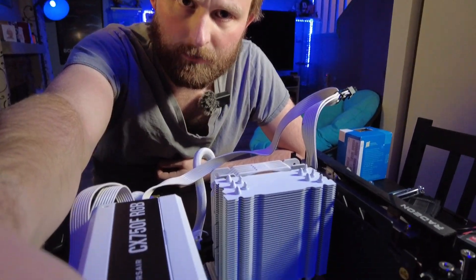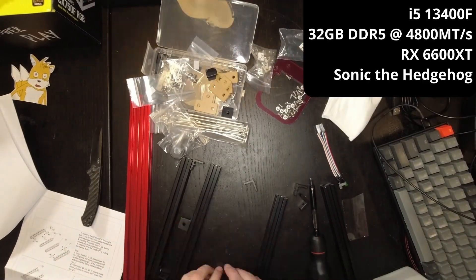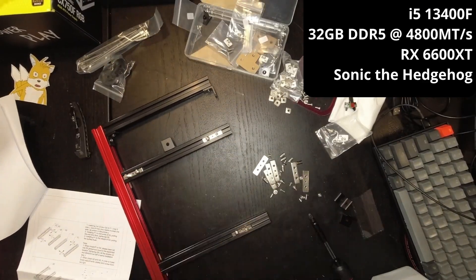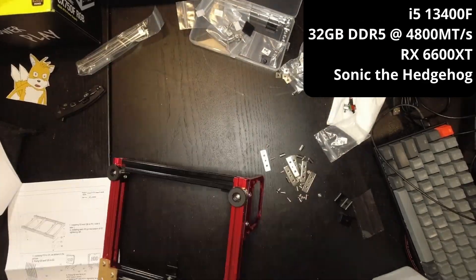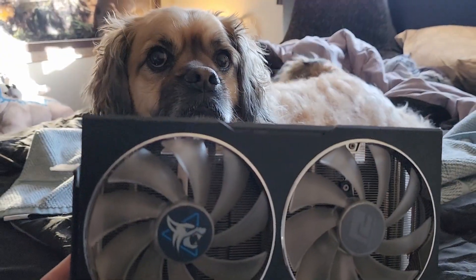Have you heard about these new Intel chips? I haven't had Intel in my main PC since 2018, but Raptor Lake is so cool that I chose it for my test bench. You may have seen this test bench in a previous video. It's powered by an i5-13400F in a Sonic-themed motherboard, 32 gigs of DDR5 RAM, and right now my beloved Hellhound.